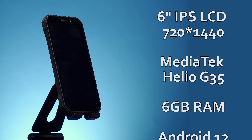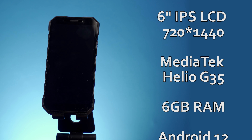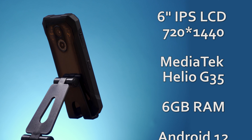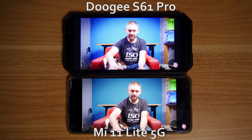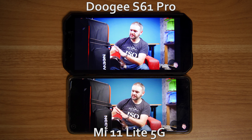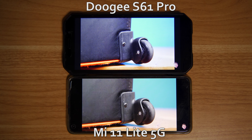The overall specs of the phone pretty much fall in line with budget smartphones. You get a 6-inch IPS LCD panel with a resolution of only up to 720p, coupled to a MediaTek G35 processor and 6 gigabytes of RAM — all standard for budget phones. It gets the job done: the screen is bright, the contrast is good, but the colors do look cold and quite washed out.